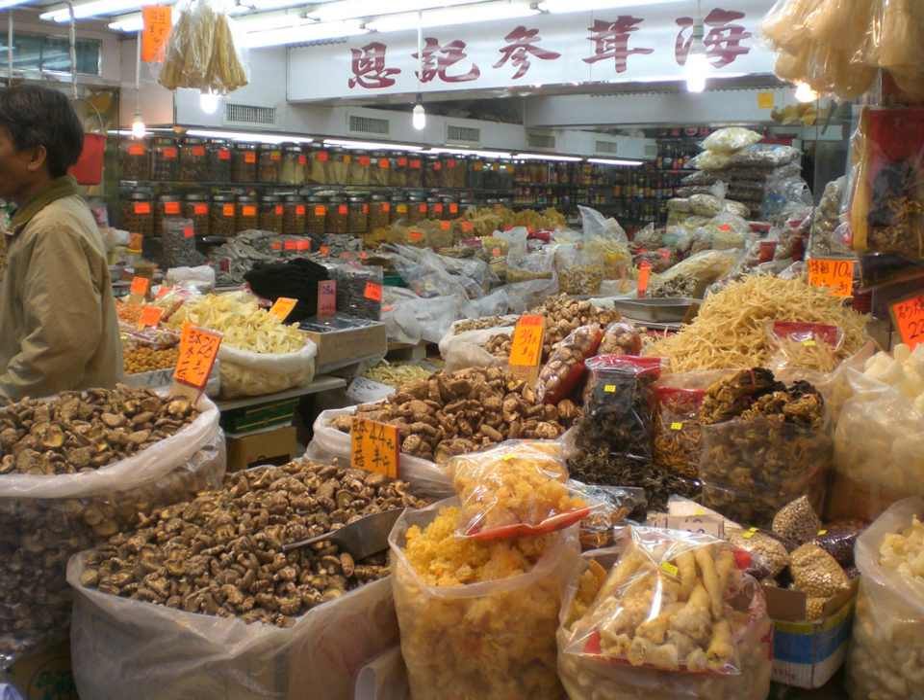Jinhua ham is a type of dry-cured ham named after the city of Jinhua, where it is produced, in the Zhejiang province of eastern China. The ham is used in Chinese cuisines to flavor stewed and braised foods as well as for making the stocks and broths of many Chinese soups.